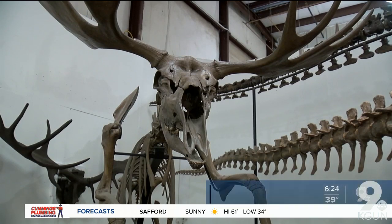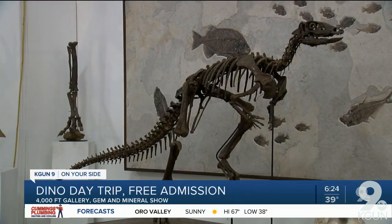There's a day trip coming to the Gem and Minerals show. You can go see a giant 35-foot-long T-Rex named Roosevelt and other prehistoric items for free. The Dino Day Trip exhibit has fully mounted dinosaurs, and there are even some fossils with preserved skin.